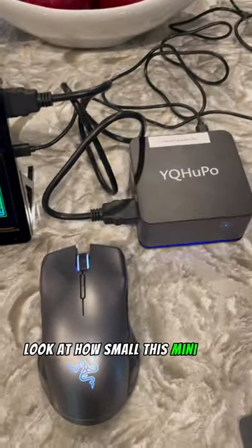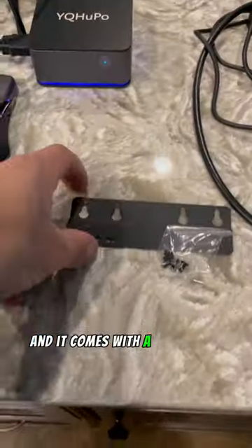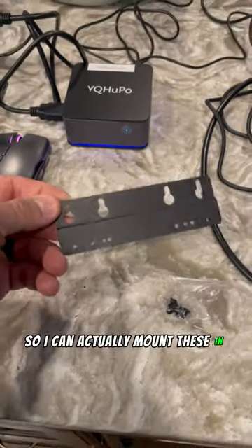Look at how small this mini PC is just in size comparison — mouse, little PC. Absolutely absurd, I can't believe it. And it comes with a little wall mount so I can actually mount these in the solar trailer.